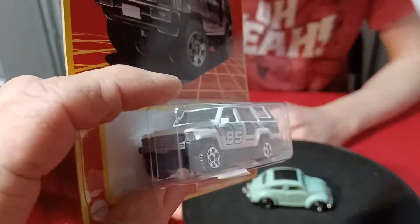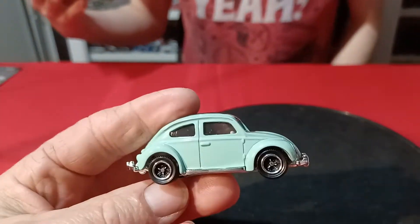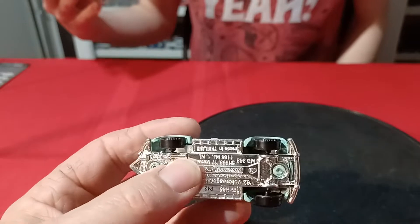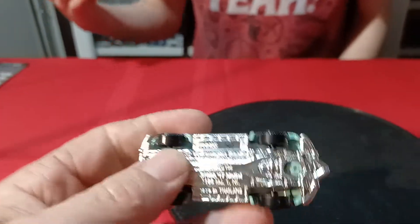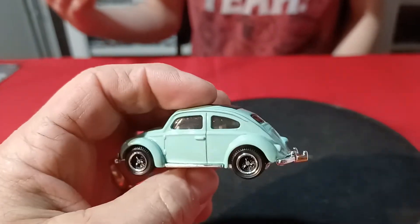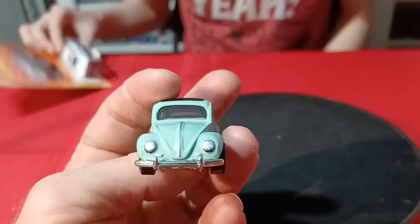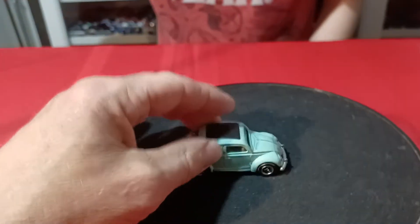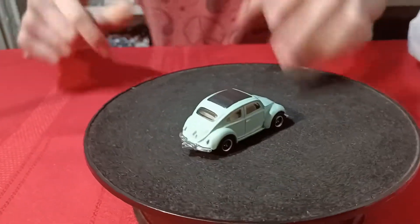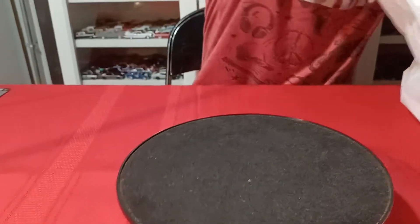So this is the Toyota 4Runner. And then the Volkswagen here — I think we have the Porsche and the Crown Vic in this set, and those were found separately. And here's the Volkswagen Beetle. This is actually a really nice casting, and it's a unique color with that top on it.